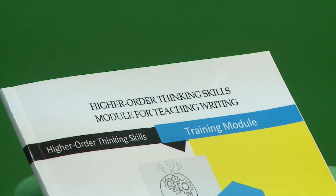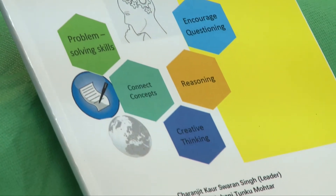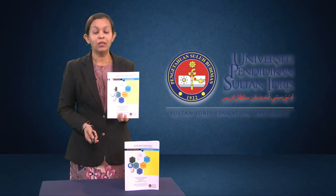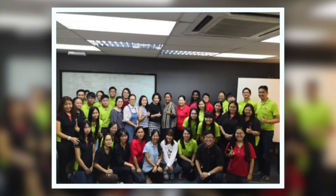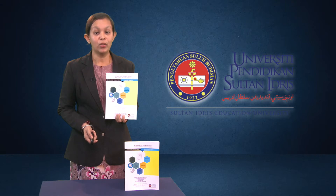The Higher Thinking Skills module serves as an alternative to teach writing as it incorporates strategies to activate students' creative and critical thinking skills. The module was developed to assist ESL teachers to teach writing to secondary school students. Teachers were also trained so that they were able to master higher thinking skills before they could transfer the skills to their students in the classroom.